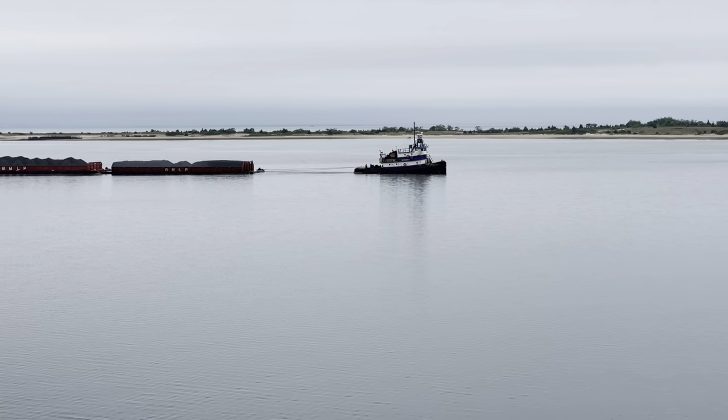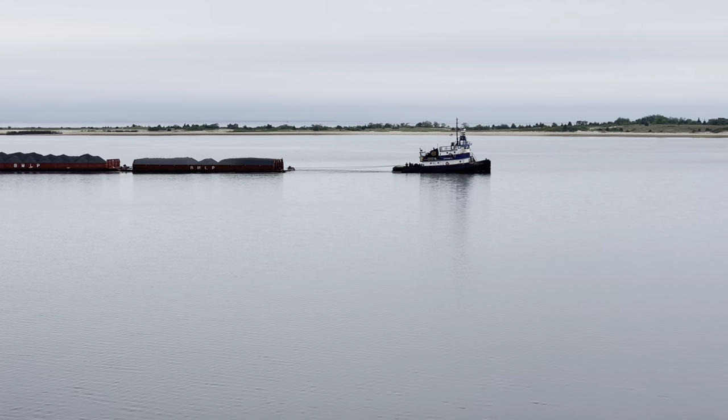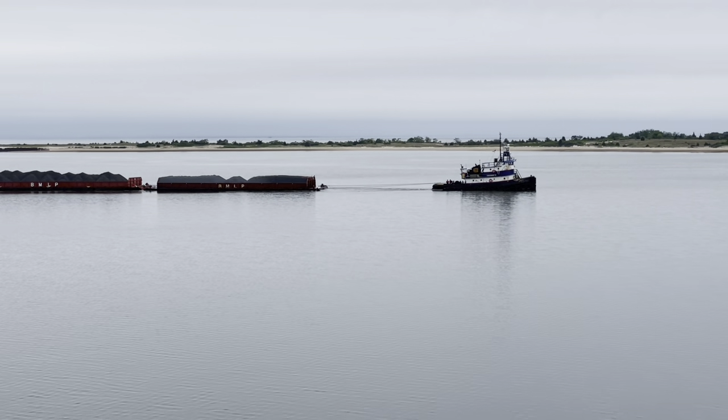We're being delayed leaving Port Jeff Harbor, and this is the culprit right here — a tug hauling what looks like gravel.